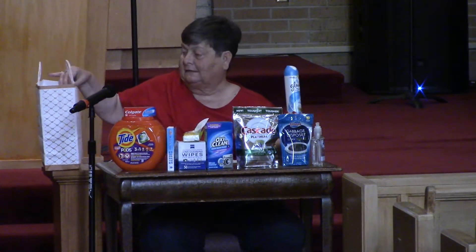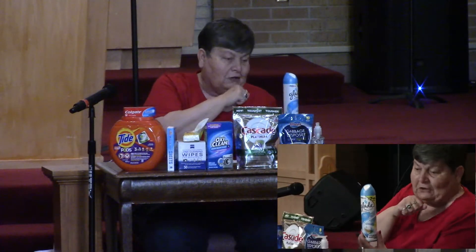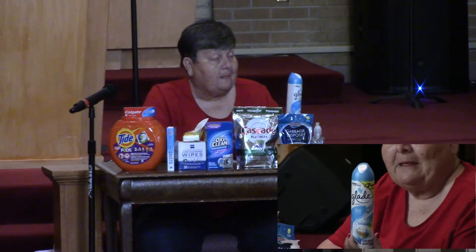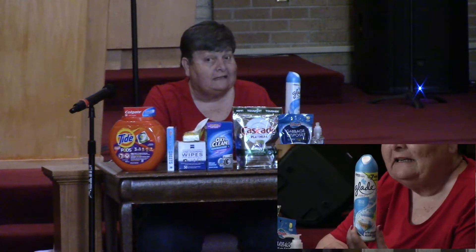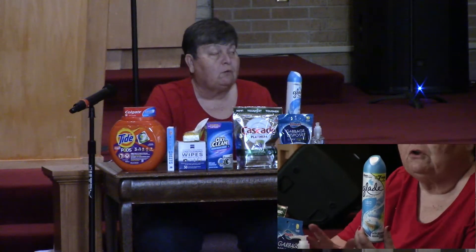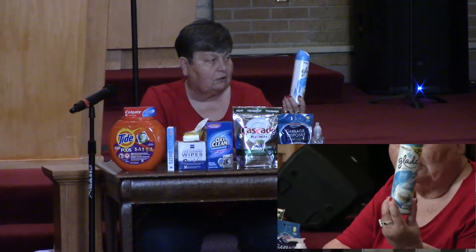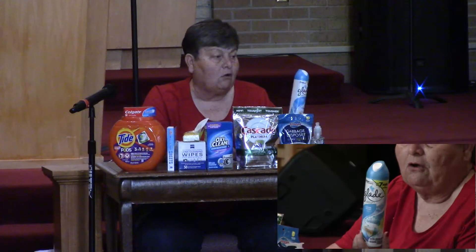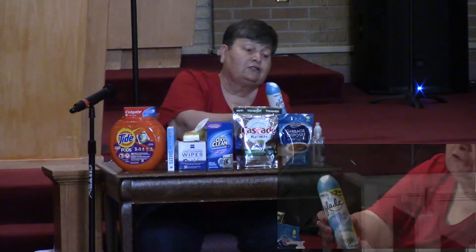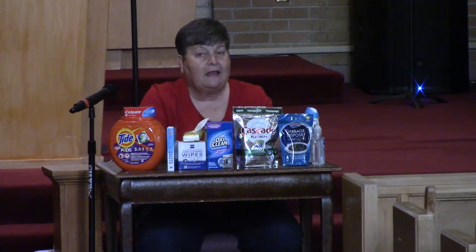And finally, we have this — excuse me, I had to sneeze just thinking about this. This is what you spray in the bathroom if it gets stinky. It cleans the air and makes the smell go away. I'm sure none of you ever make the bathroom stinky, but just in case, the Glade will take care of it.